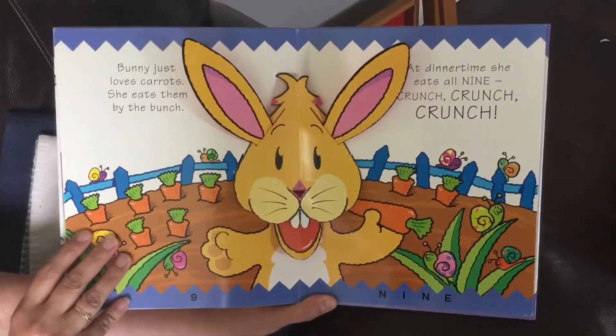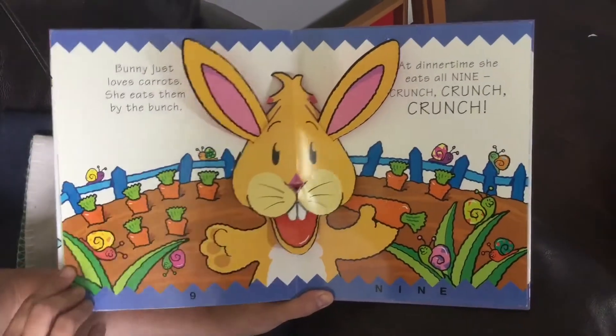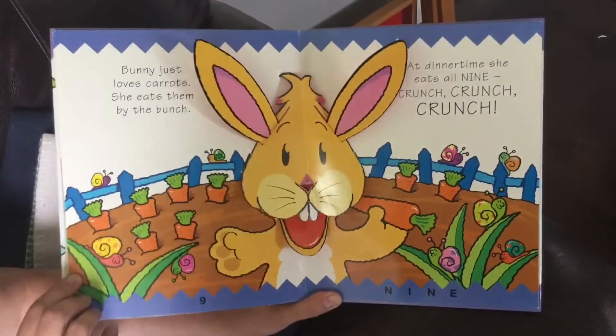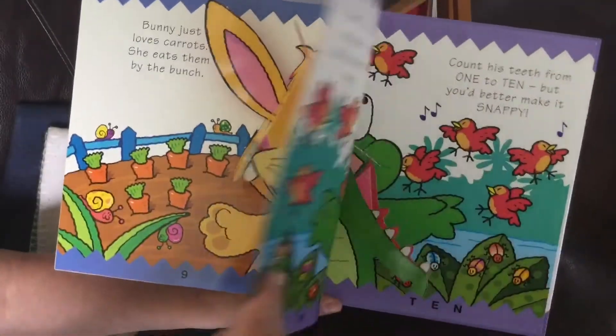Bunny just loves carrots. She eats them by the bunch. Dinner time. She eats all nine. Crunch, crunch, crunch.